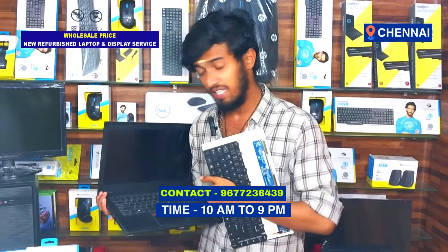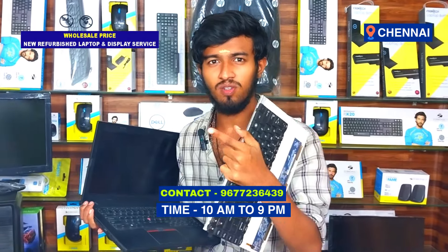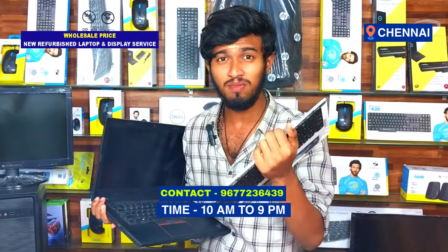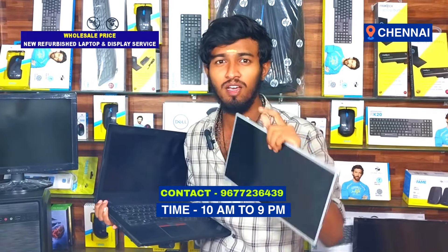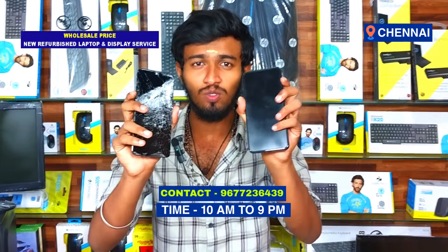Laptop or Display and Keyboard Set — you can charge the battery, SSD, RAM, and hard disk. All of these devices will be changed at wholesale price. Your mobile display is not changed at wholesale price. New refurbished branded laptops will start at $10,000, with a 3-month warranty.